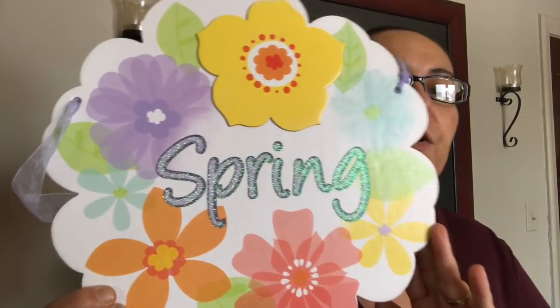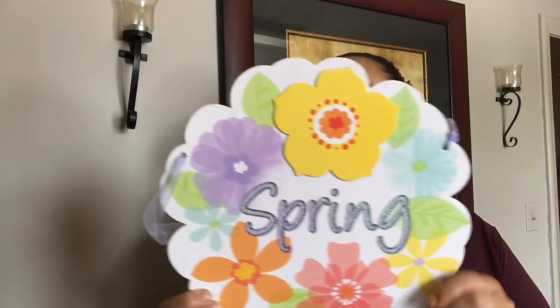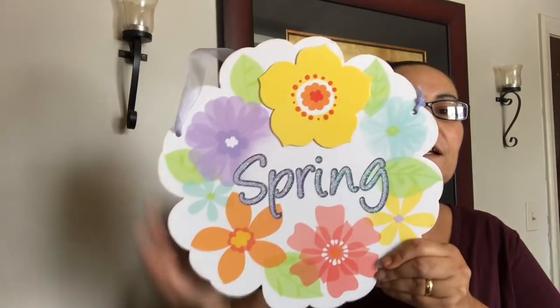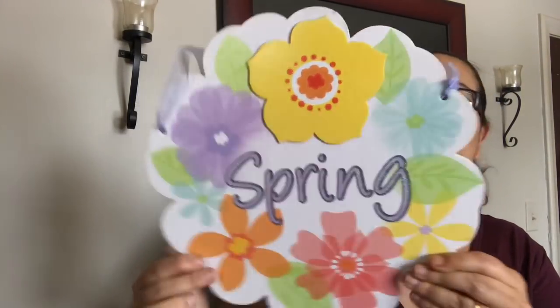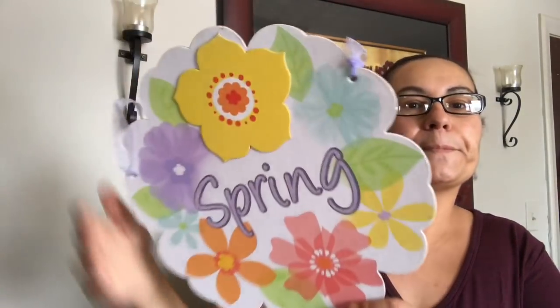The first sign I have says 'Spring' — it is glittered and I just love all the flowers all around it. It does come with a purple string so you can hang it. In the back it's just all black — very pretty for the springtime.